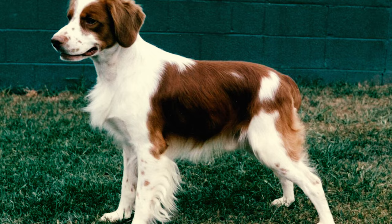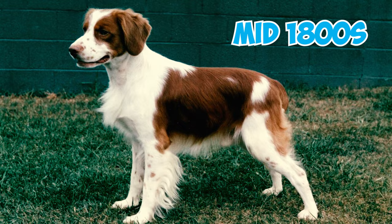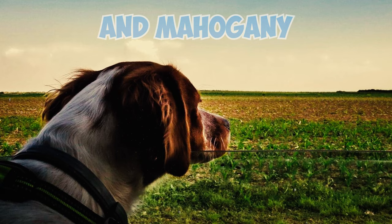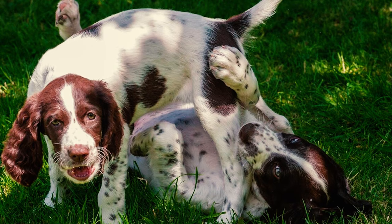Number 24: Modern Brittanys began to take shape in the mid-1800s in Pontou, a small town in Brittany. They were the result of breeding between a white and mahogany female Brittany owned by a French hunter, and a lemon and white male dog brought to Brittany by an English sportsman for shooting.